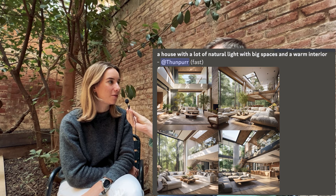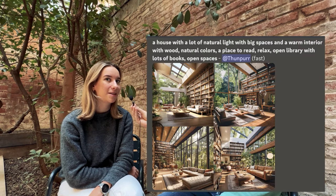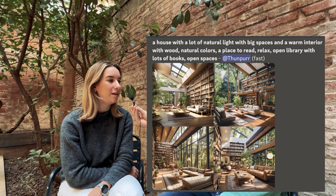It would be with a lot of natural light and big spaces, but with an interior very warm with wood, crystal, natural colors. I'm not very into cooking but I would love to read and just relax — an open library with a lot of books just to look at and work in. Very open spaces, easy on the eyes. I prefer organized but not too minimal, because for me it's not warm enough. It would be with a lot of stuff but very organized — not too much white and not too much minimalism.